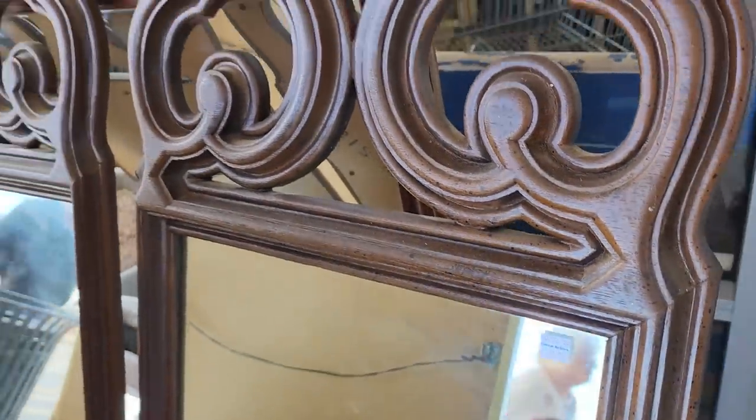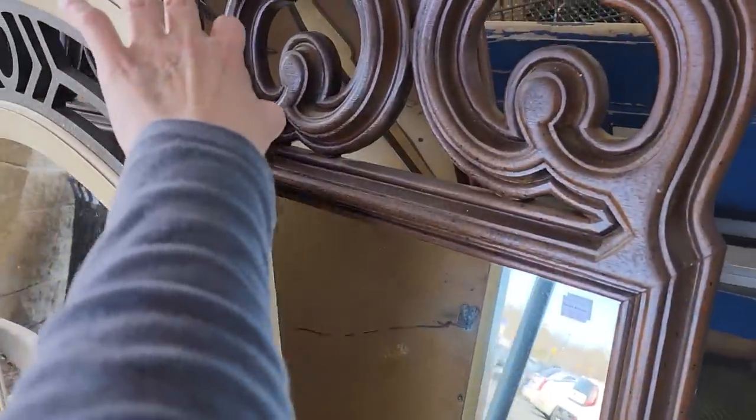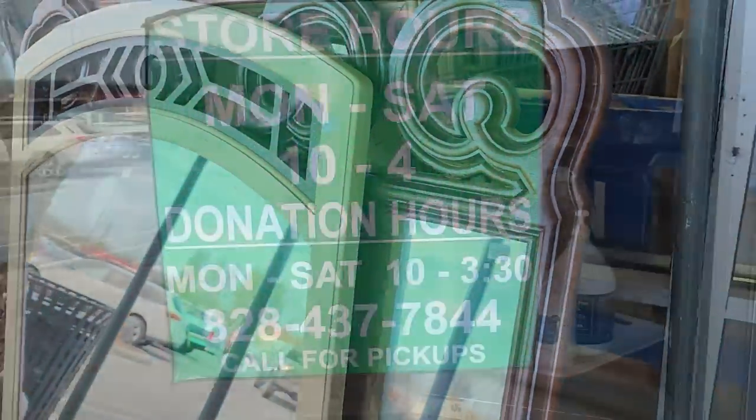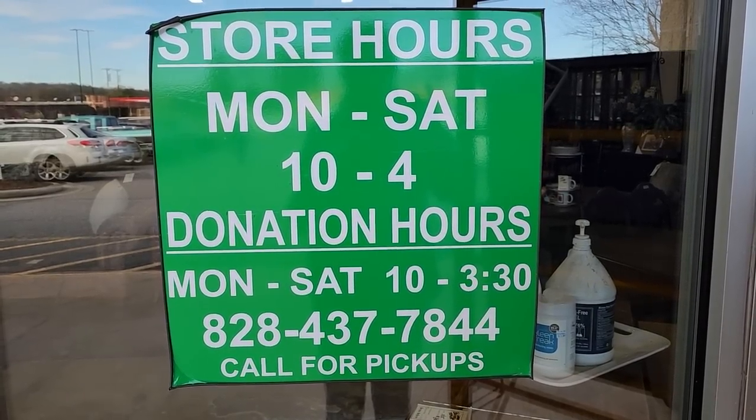So $8 for the first one. These were $12 and you know if you don't like that color, like I've said, take some chalk paint and redo it. I think that'd be a perfect shabby chic mirror. And this is their hours of operation — Monday through Saturday, 10 to 4 — and I'll link their address below.